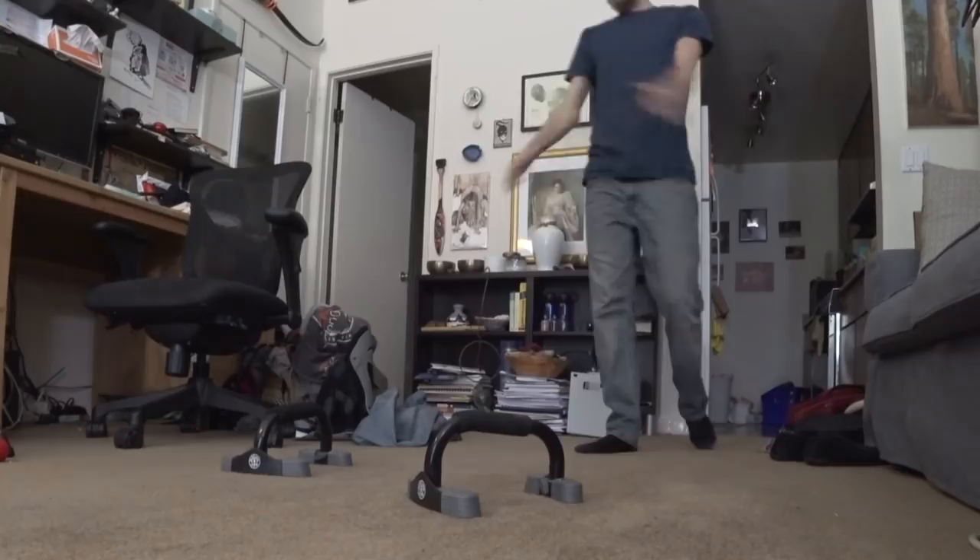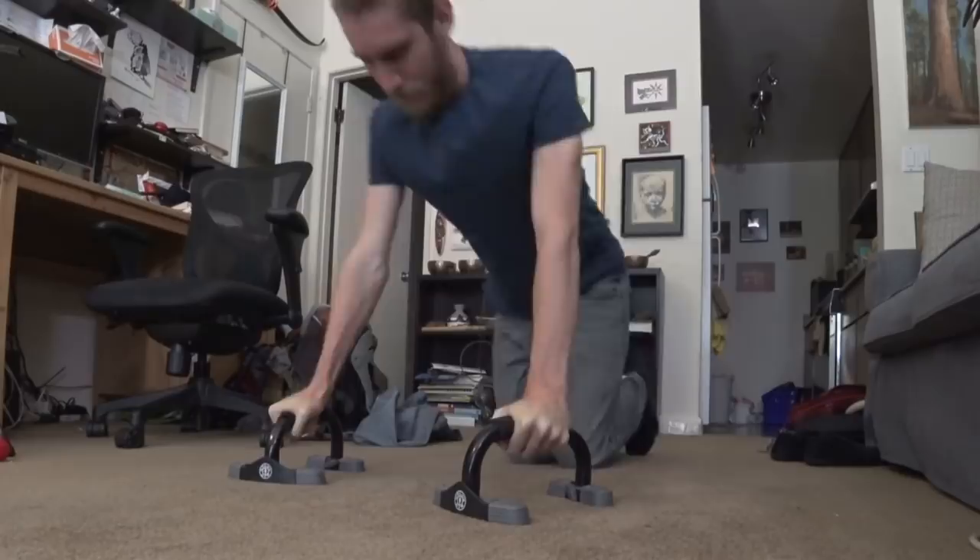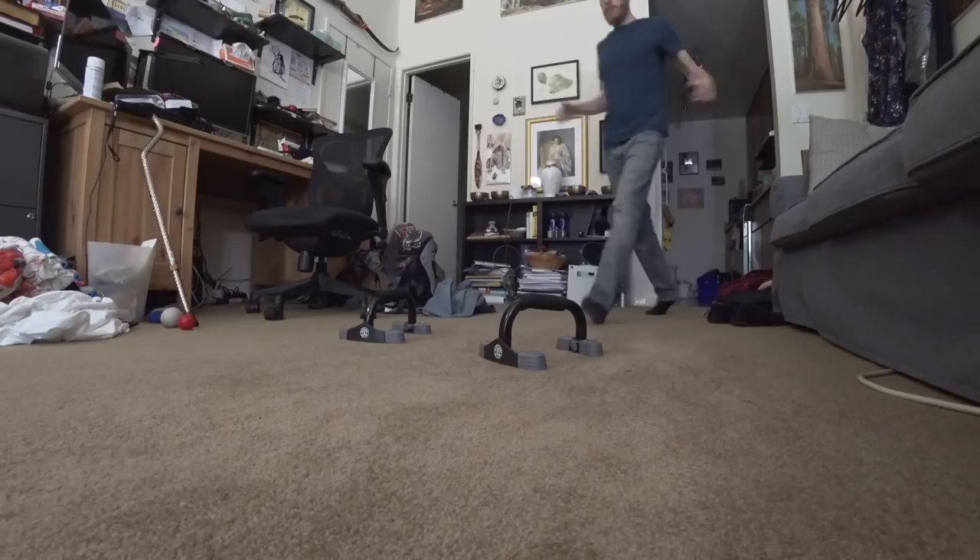Now it's time for a workout. I try to work out five to six days a week and today is push-up day. I'm just going to do three sets of push-ups, as many as I can do — just a real quick workout. Stay fit, stay healthy, feel alive.